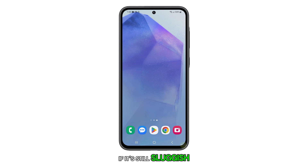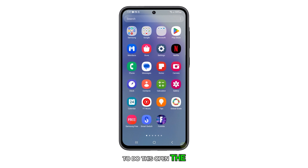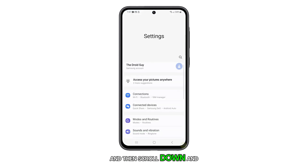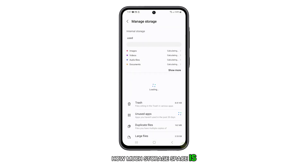If it's still sluggish, then you need to check the storage of your device. If your phone storage is almost full, it can cause your device to slow down. To do this, open the Settings app and then scroll down and tap Device Care. Tap on Storage and here you can see how much storage space is left on your device.